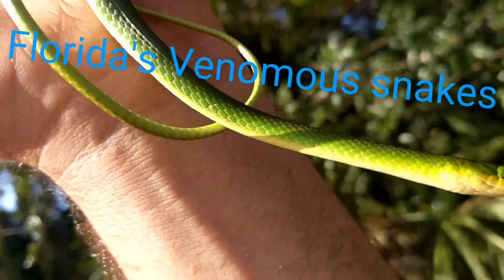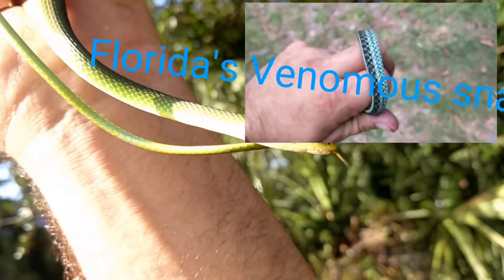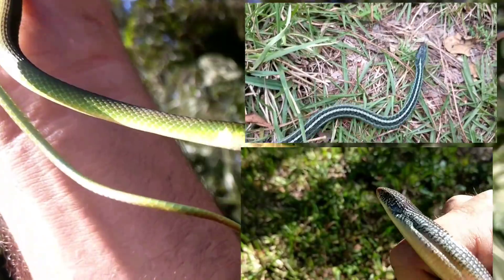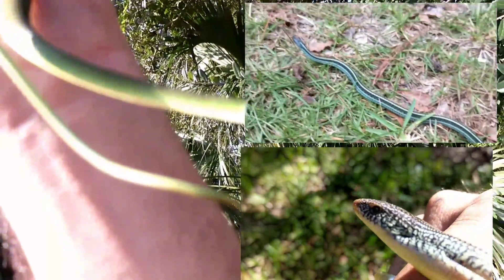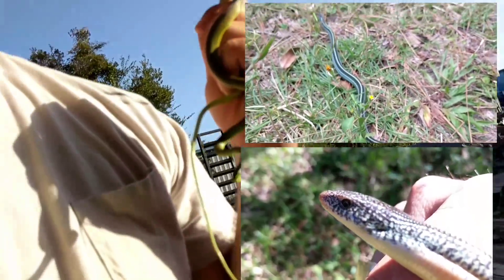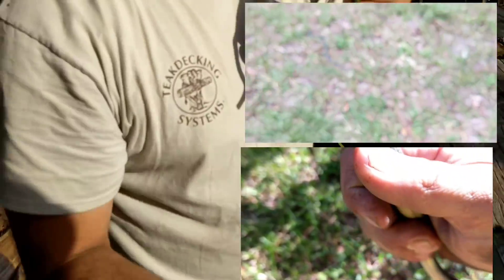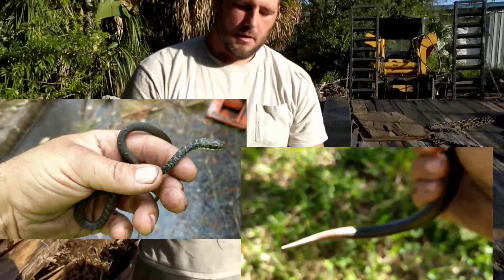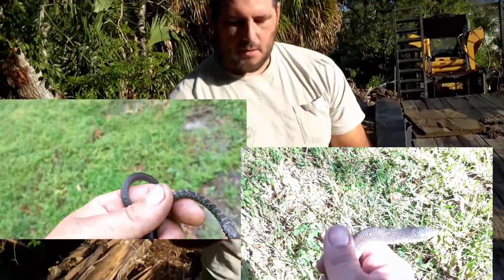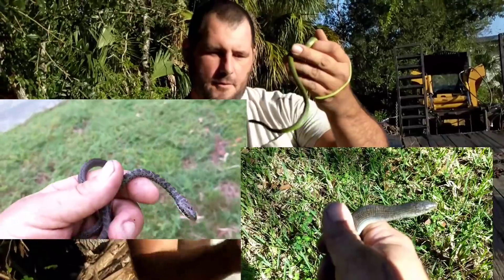Florida has a huge snake population and being able to identify those different snakes can lead to a better experience while traveling or living in Florida. If you're anywhere south of Disney World, there are only four venomous snake species to worry about. If you're up north or in the panhandle, there are only two additional venomous snake species you'll have to worry about.